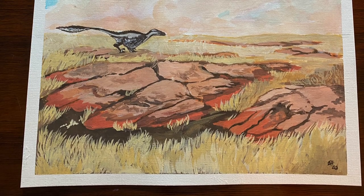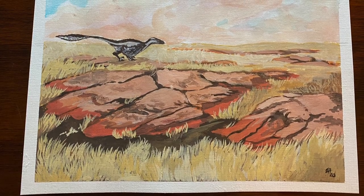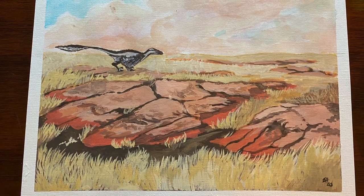Here's my painting again, because this is what the video is about. Thank you for watching my video. Catch you on the flip. Bye.